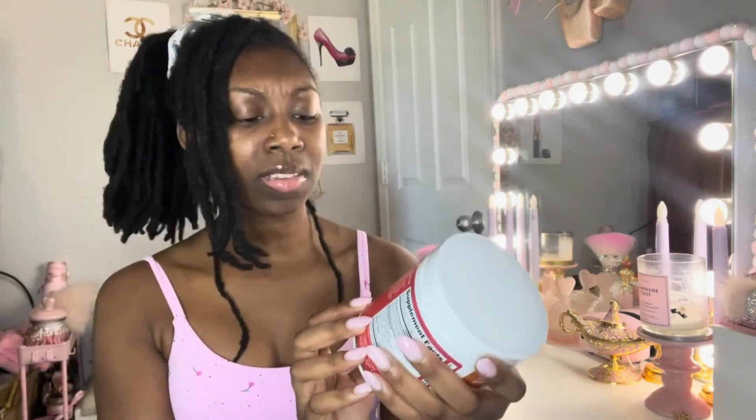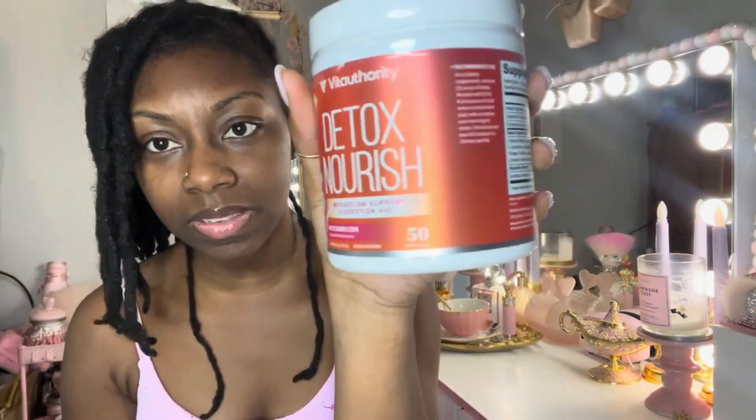This is the watermelon flavor — it says it's naturally and artificially flavored and it is 50 servings in this container. The way that you use this, it's not necessary to mix it into a protein powder or a shake, but if you want to, you can. It says you can directly put it into some cold water and drink it, so that's what I'm going to do because I like drinking really cold water.